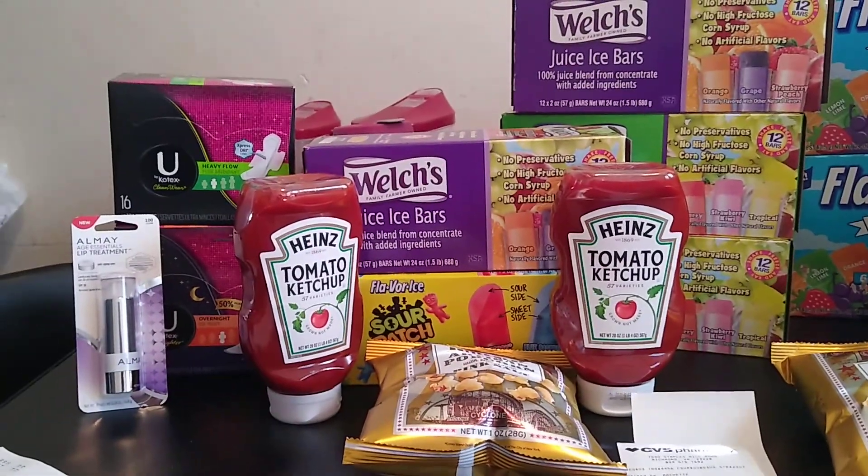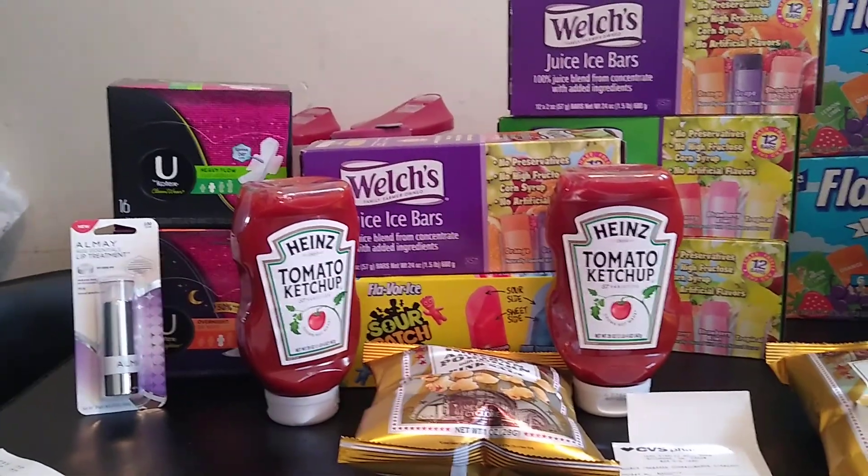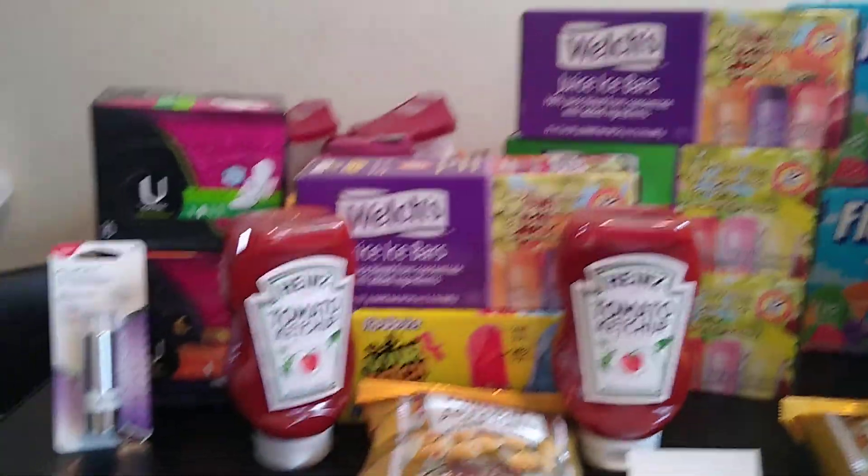Hi, you guys. Luna, get over here. Hi, you guys. I just got in from CVS, as you guys can see. Let me share this haul with you.